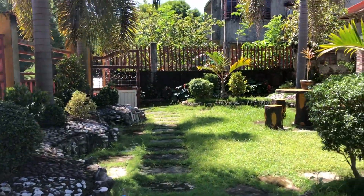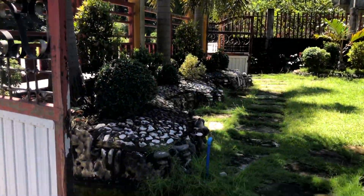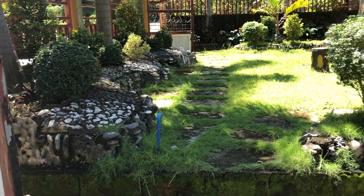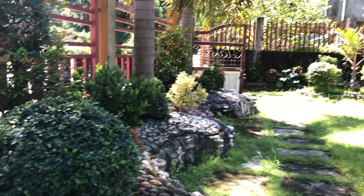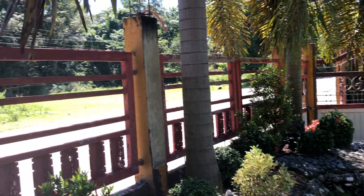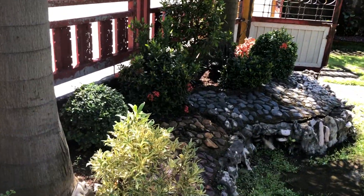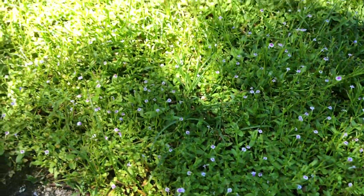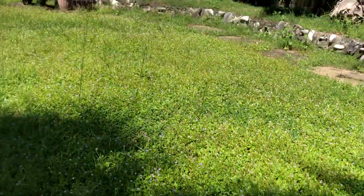Here is our front garden. My uncle did all this landscaping — he's the one who did everything. It's really nice here in the afternoon because it's not hot. Look at this grass — I like these grasses because there are small flowers on them. Look at that, I like it — nice flowers!